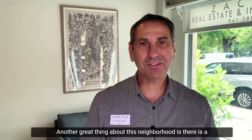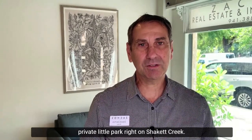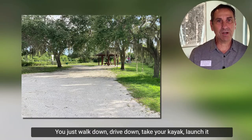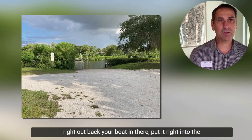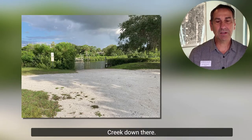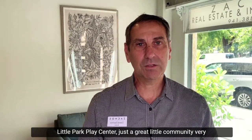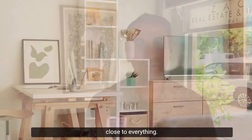Another great thing about this neighborhood is there is a private little park right on Chaka Creek. You can walk down, drive down, take your kayak, launch it right out, or back your boat in and put it right into the creek. Down there is a little park and play center — just a great little community, very close to everything.